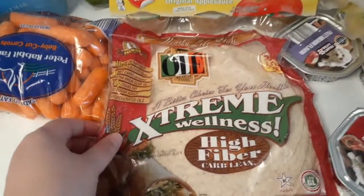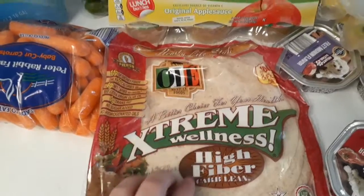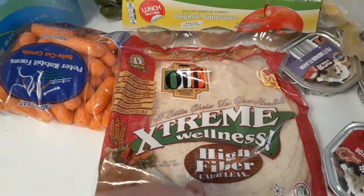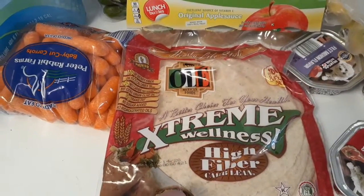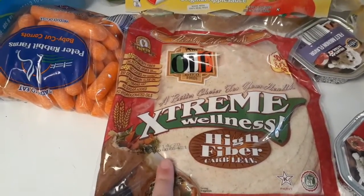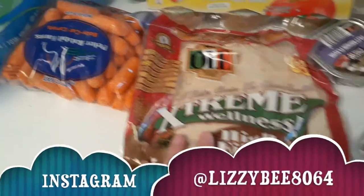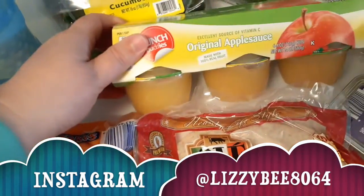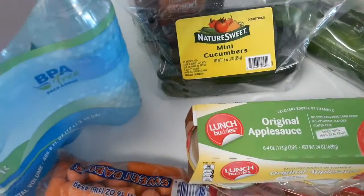Some water — this has become a staple in my household, especially if you're on WW. The Extreme Wellness water, they have another flavor too, but this one is only one smart point on the blue plan. Also grabbed some carrots for snacks and some applesauce.